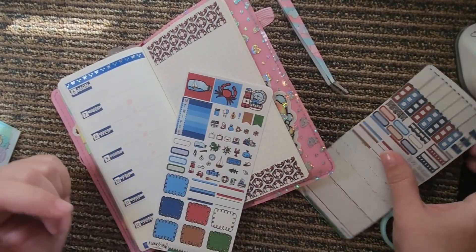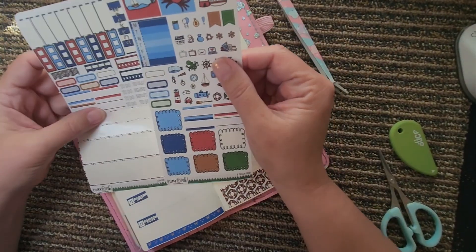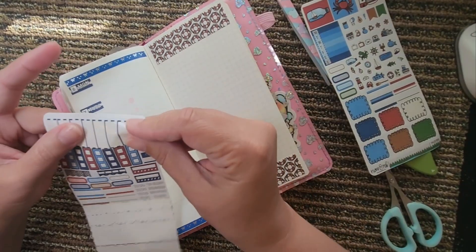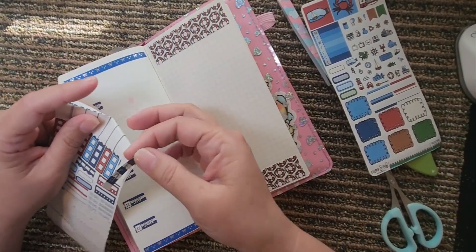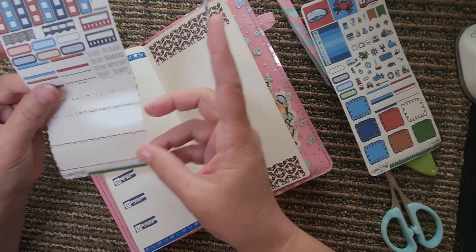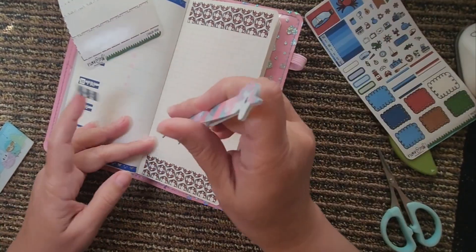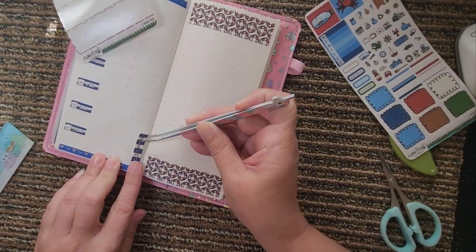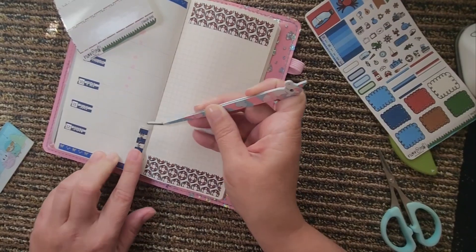Alright now let's look at this and see what we've got. We've got a weekend banner so let me go ahead and get this laid down.